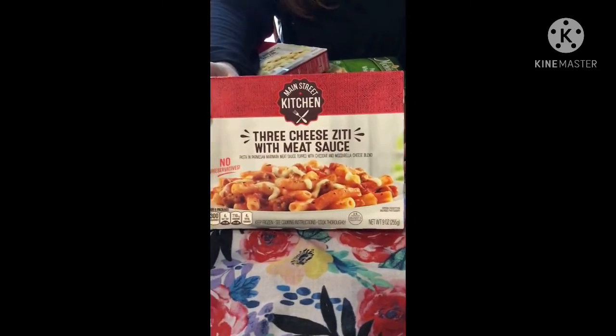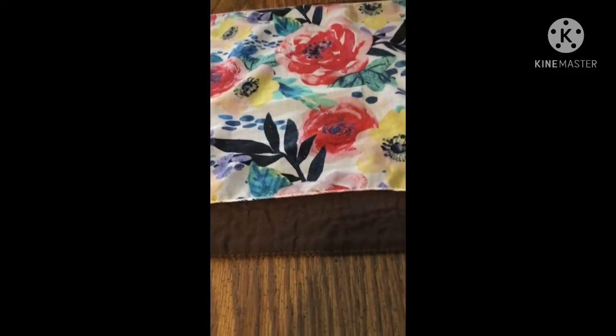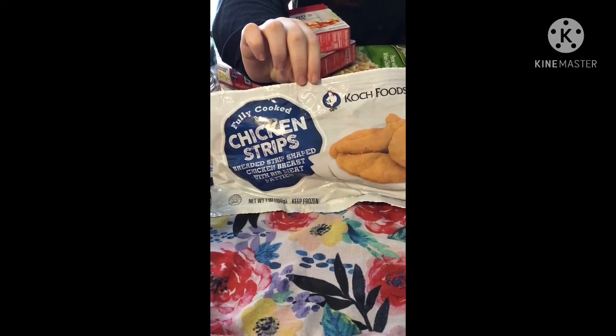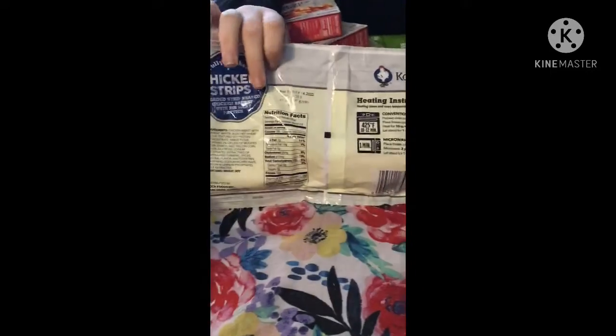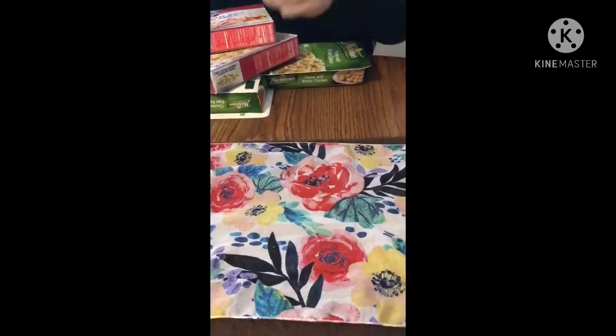Then we got one of the Main Street Kitchen three cheese ziti with meat sauce — that one looks really yummy. We'll show you the nutrition facts on those. And then we got some more chicken strips, but in the regular — the other ones we got were the spicy, and these are the same thing just in the original. There are the nutrition facts on those.